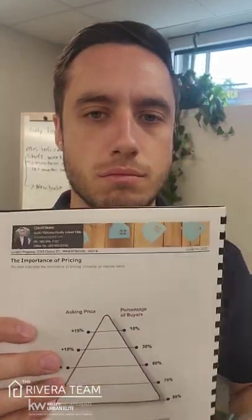But why would you ever list under value? Because you can maximize that buzz. Right here — 80%. You're opening up to another 20%, depending how you price it.